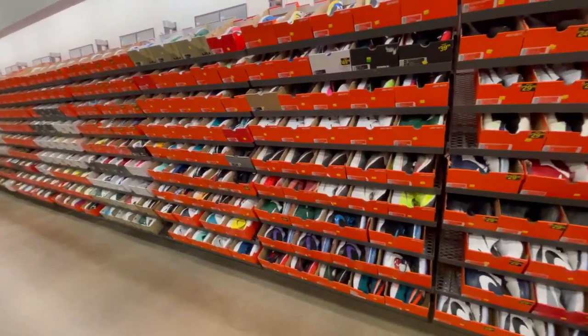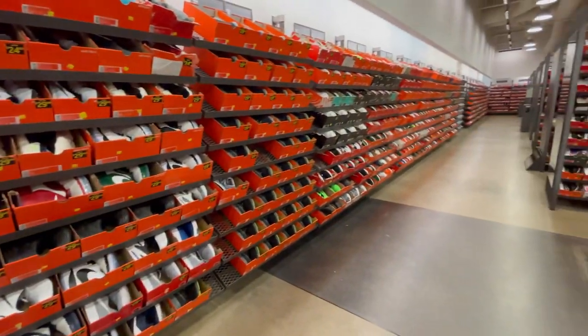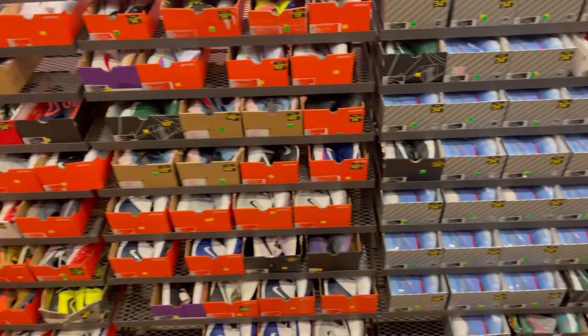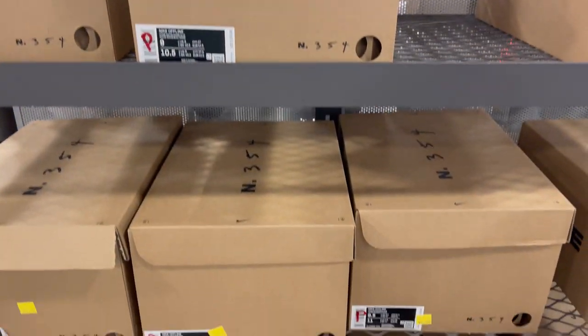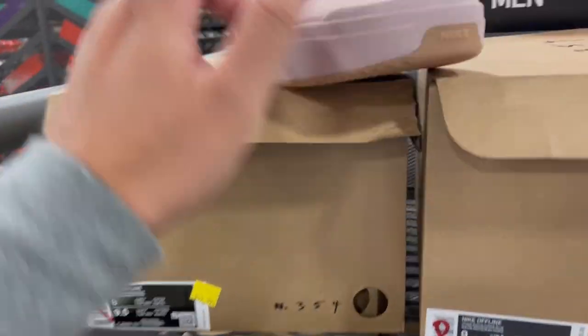Okay, a quick look you guys — there's just not much. In the bigger size, this is pretty much what they have. Plenty of the KD-12s. There's a couple of Nike Off-Files. Pretty much last size — this is what they look like.